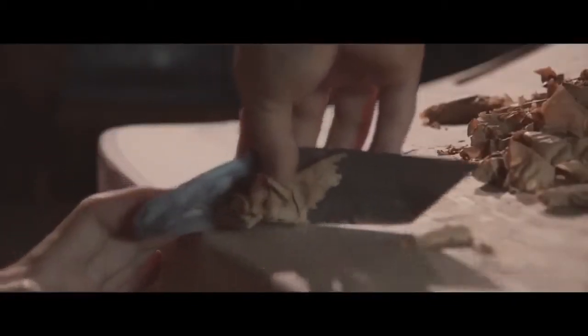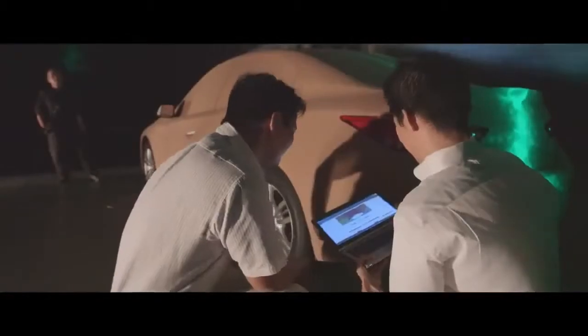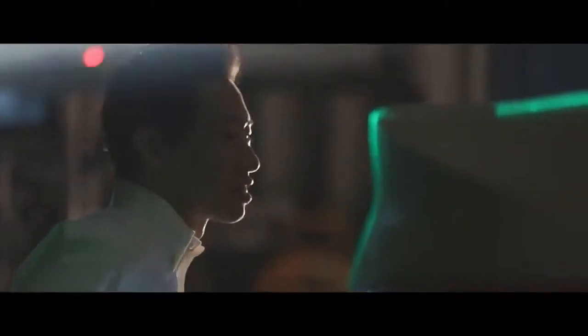Infiniti put as much effort into developing their cars as we do. I put all of my efforts for more than three years into this process.